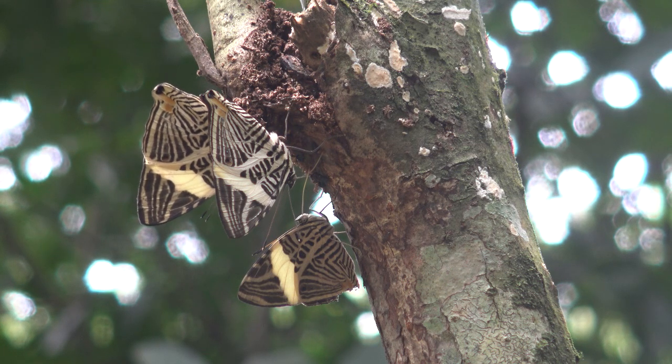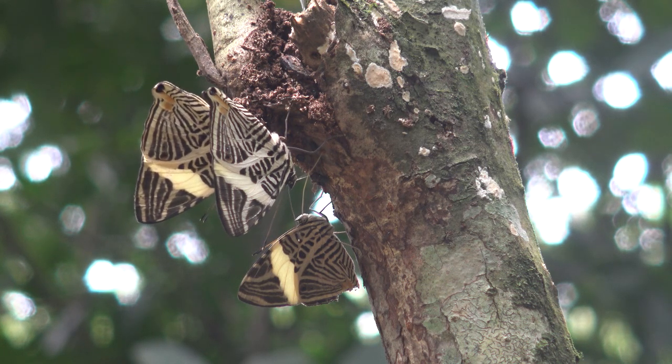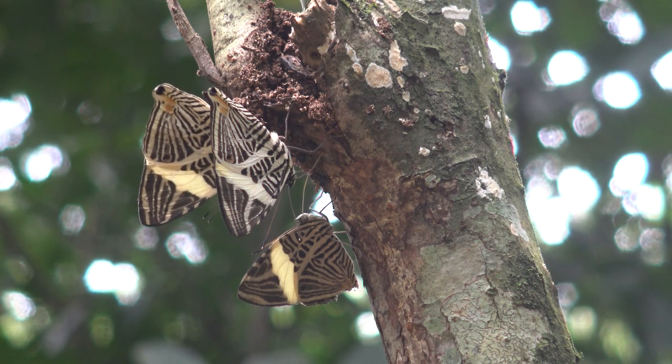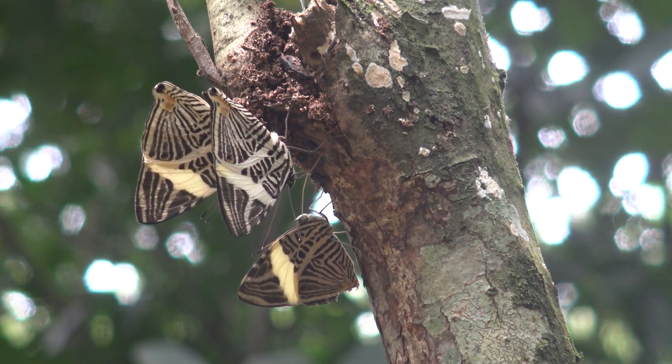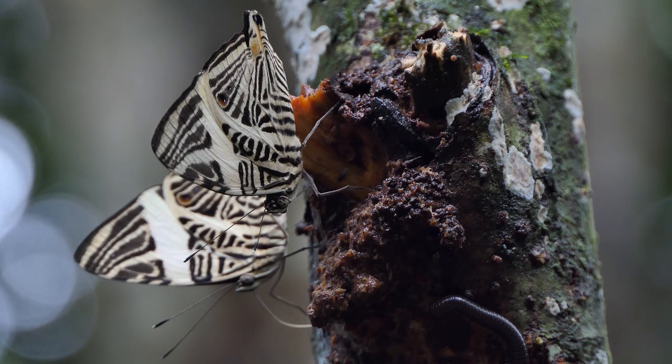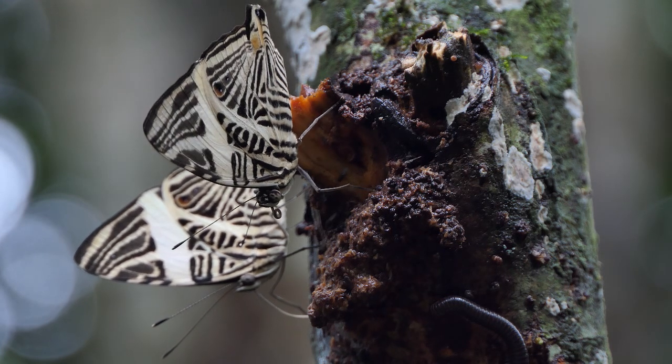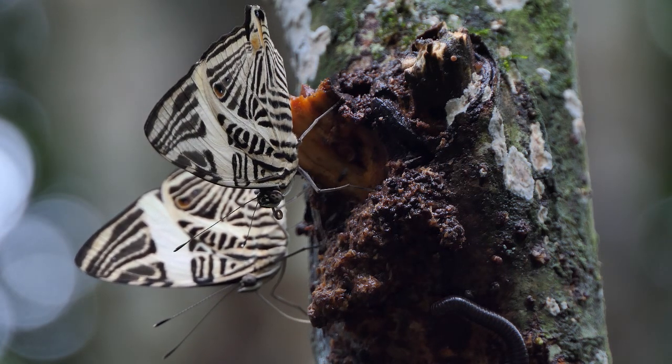This particular butterfly species is found on tree sap more often than any other species, because they are more or less always settling on the bark of trees. The species in question is Colobura dirce, and they have many names including the zebra mosaic, the zebra butterfly, the dirce beauty, or the mosaic butterfly.